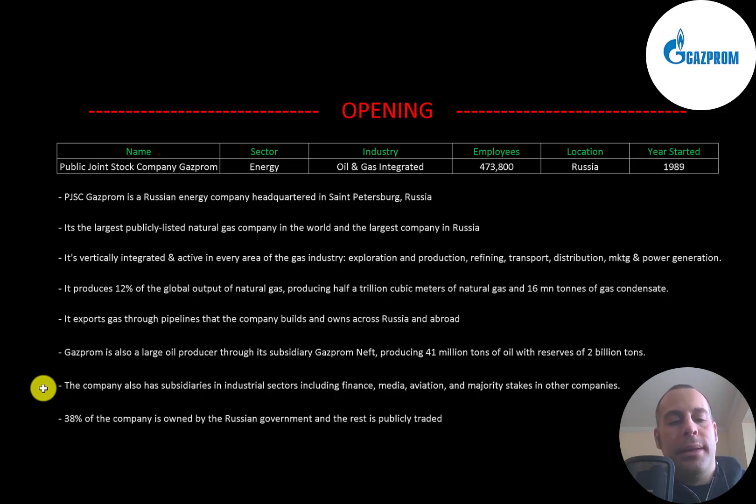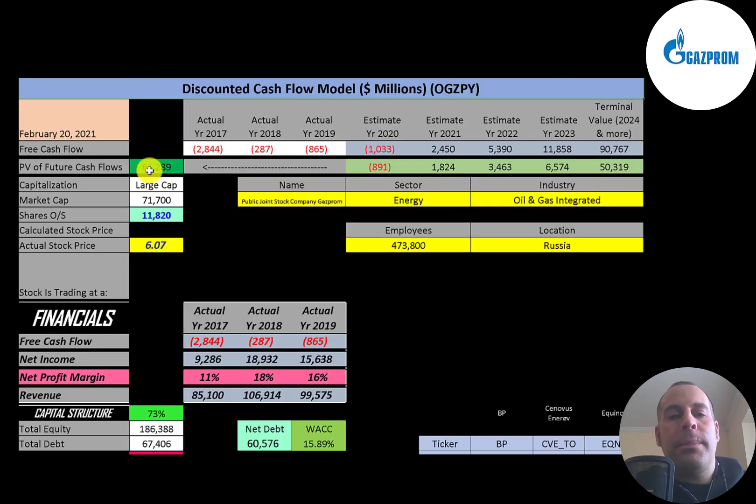The company also has subsidiaries in industrial sectors including finance, media, and aviation, as well as majority stakes in other companies. 38% of the company is owned by the Russian government. This is a large-cap company with a $72 billion market cap, trading at $6 a share, with 11.8 billion shares outstanding.